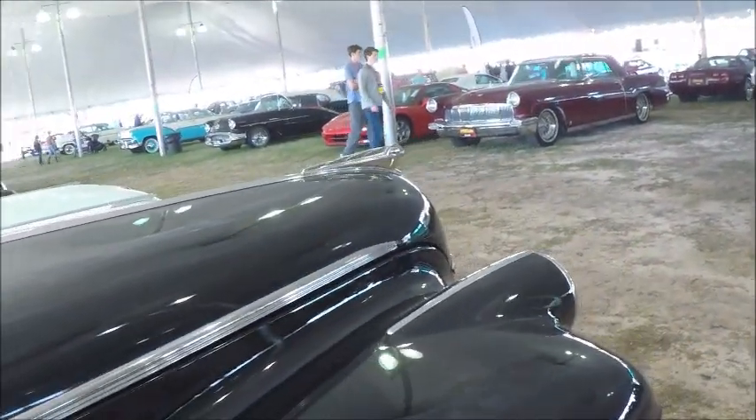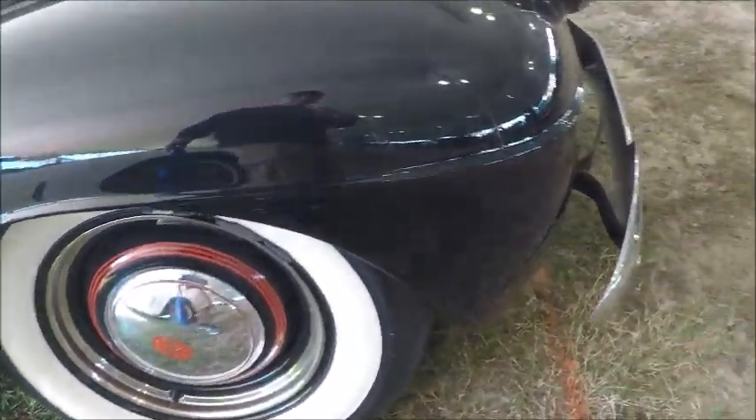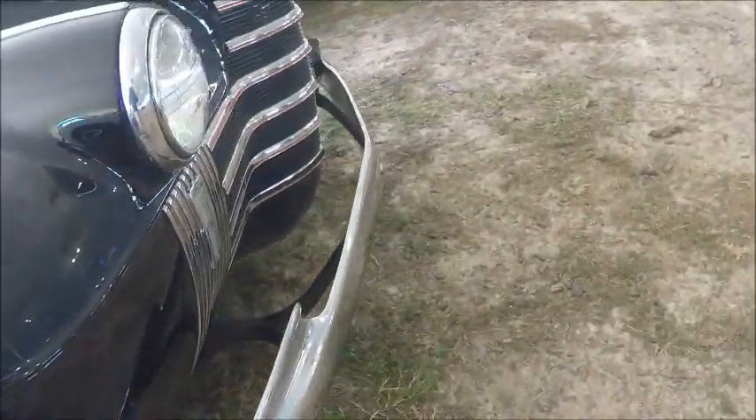Now this is your grandfather's automobile — white wall tires, hubcaps, and wheel trim rings.